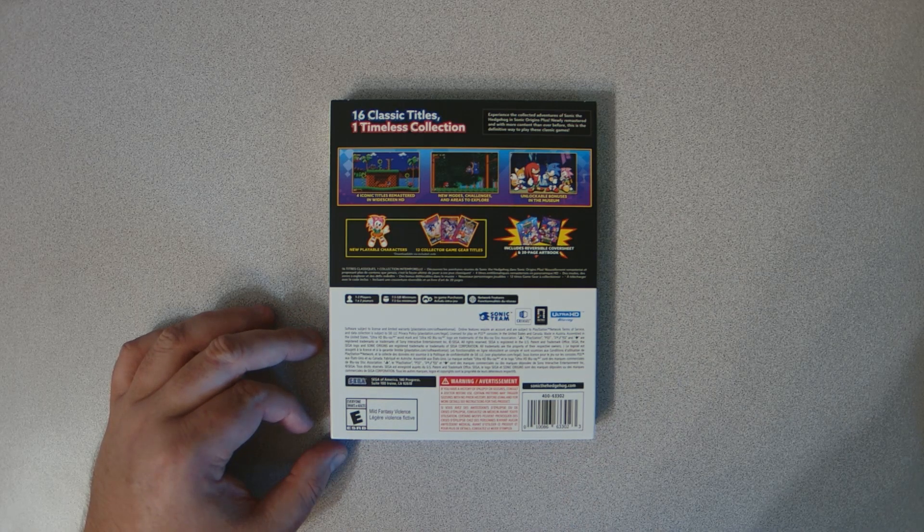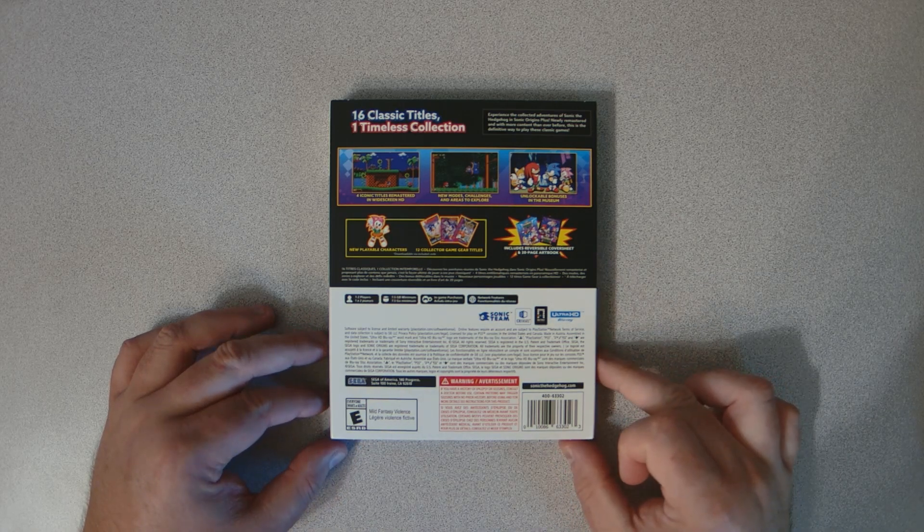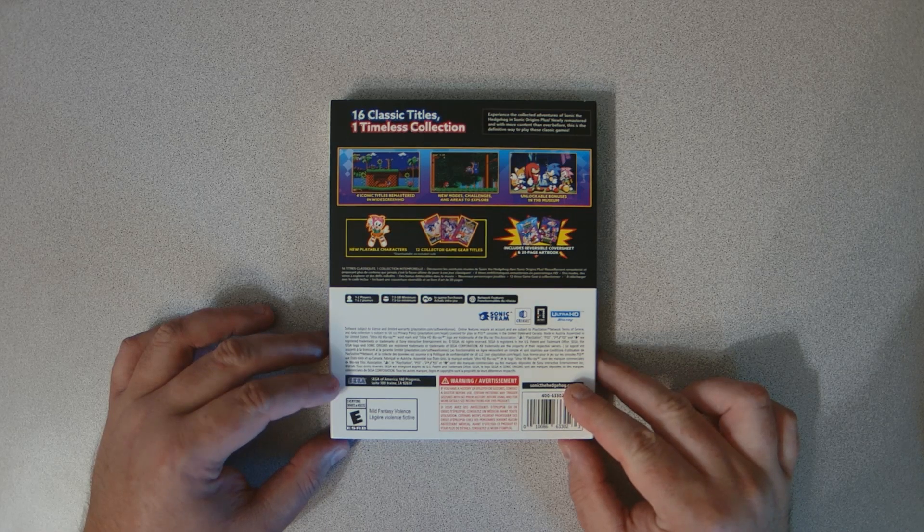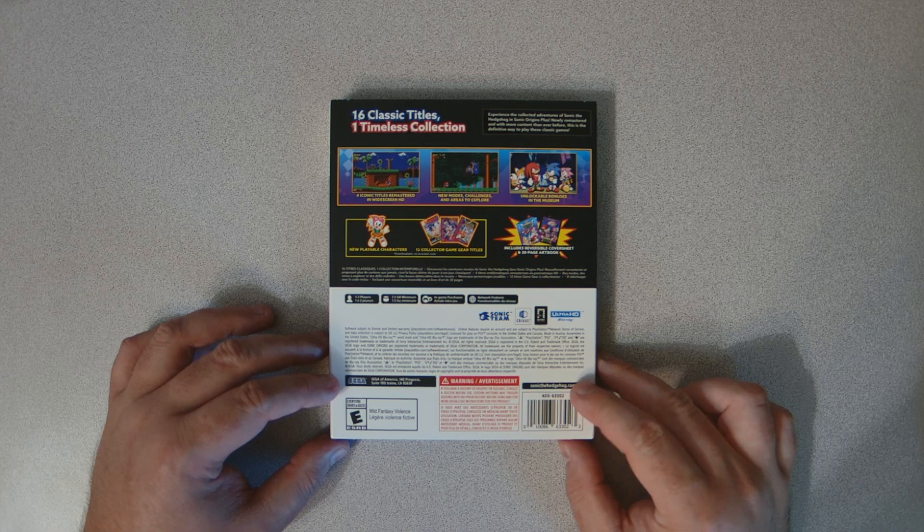On the back we can see it's got four iconic titles mastered in widescreen HD and a bunch of other stuff. One thing that I think has been mentioned online before is that it does look like some of these games have to be downloaded, which is a bummer.